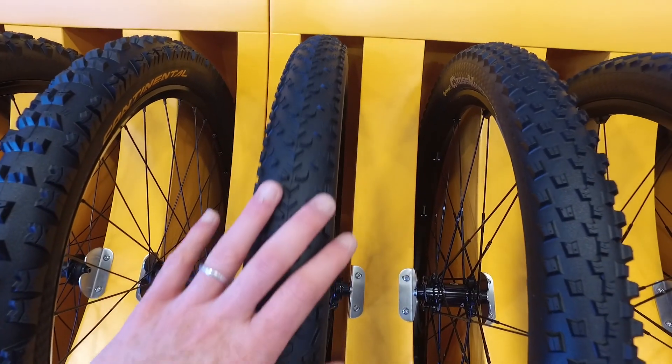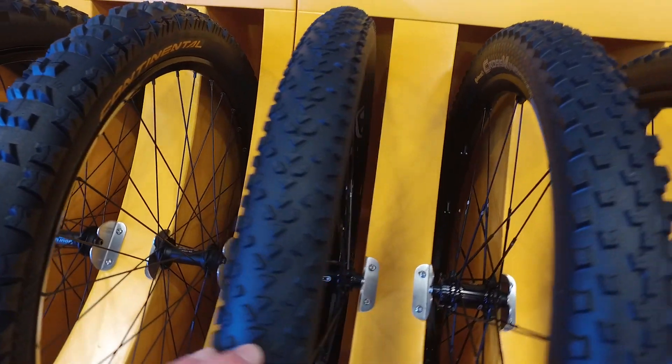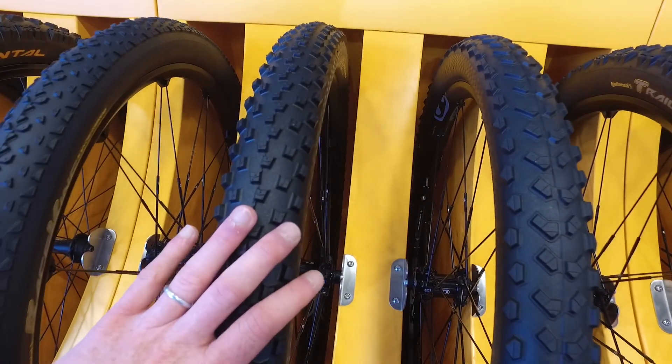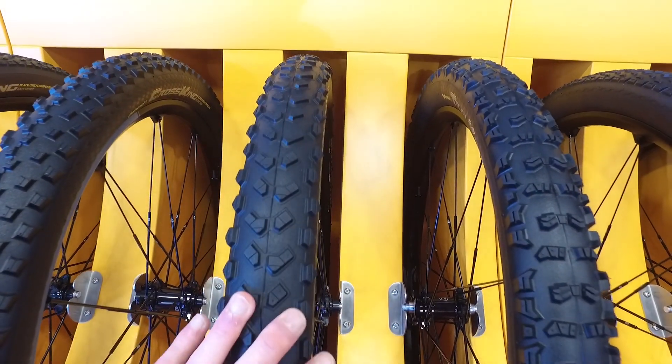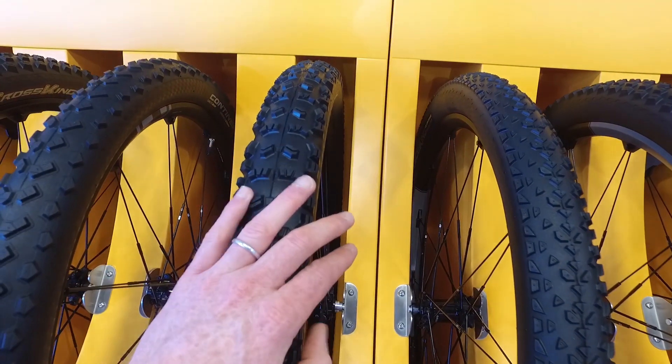This is the Race King — as the name suggests, built to race. You can see the tread pattern, how different it is. And you've got the Cross King 2.3, Mountain King 2.3, and Trail King 2.4.